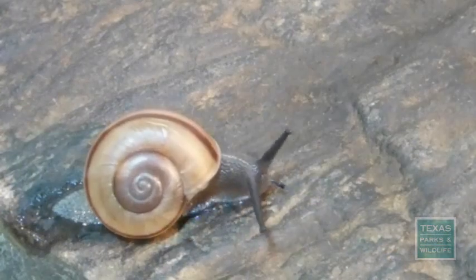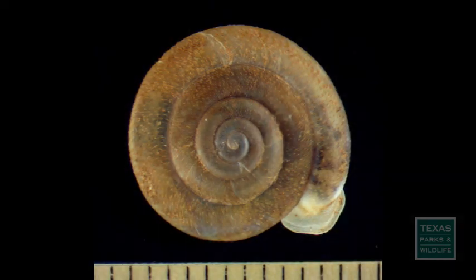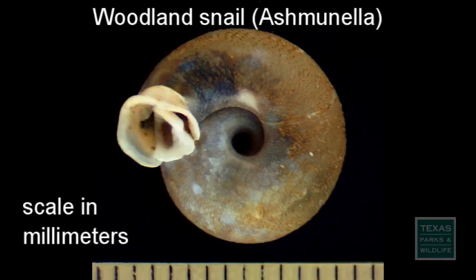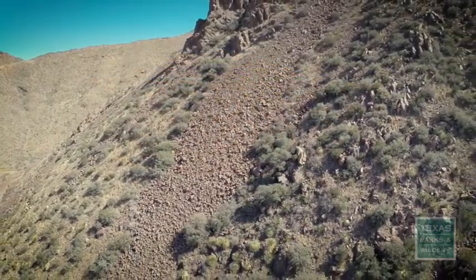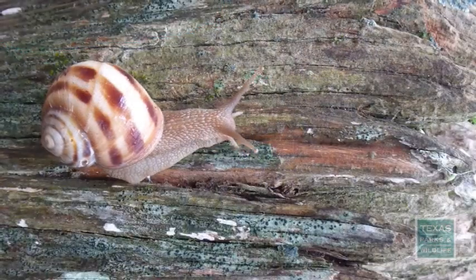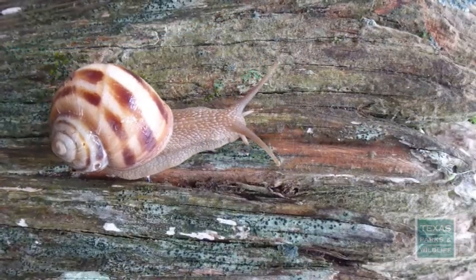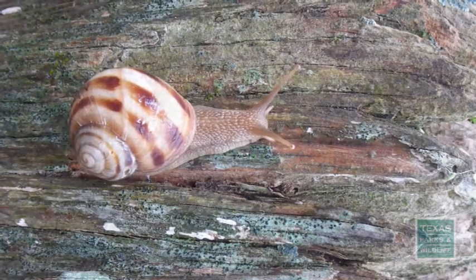These include three species of dime to quarter-sized talus snails, seven species of dime to nickel-sized woodland snails — a funny name considering that some of them live in places like the Franklin Mountains without a tree in sight — and ten species of quarter to silver dollar-sized three-band snails, the largest native snails in the state.